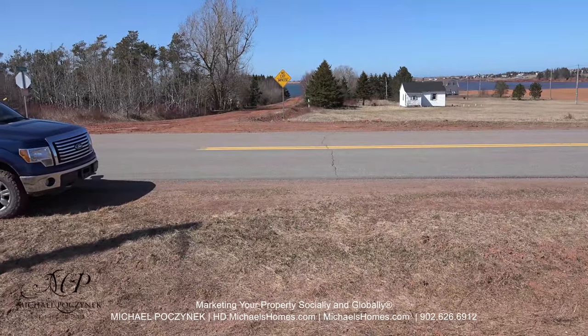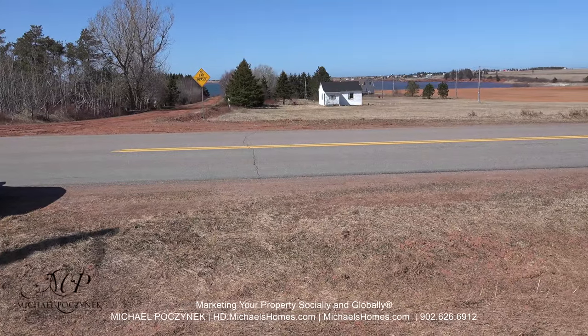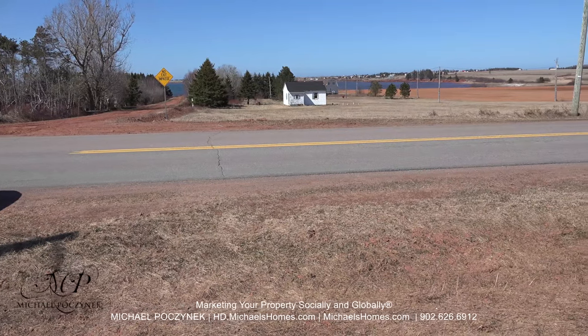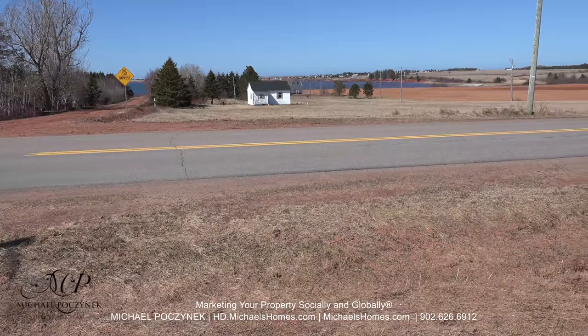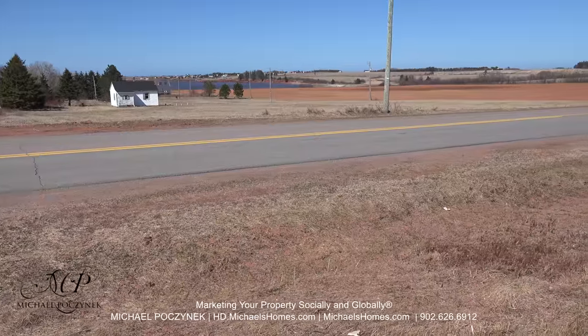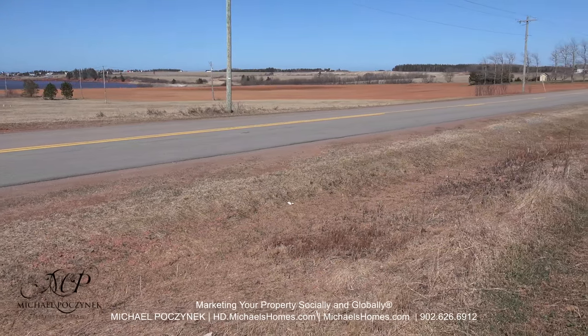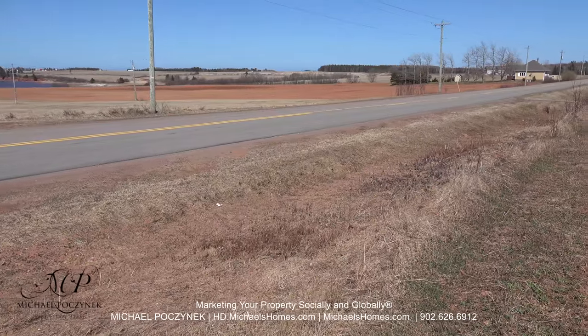Flipping the camera around 180 degrees, we've got a clay road that leads right down to Darnley Basin, which will give you access to the ocean. In the distance, we've got a number of cottage subdivisions, houses and farms. As you can see, it's a primary road, so it'll be the first to be plowed in the winter and maintained in the spring.